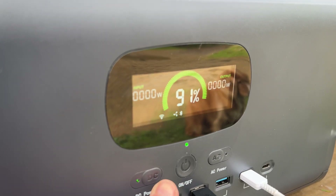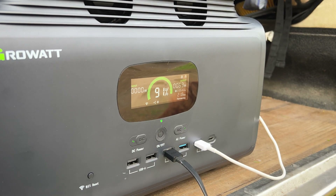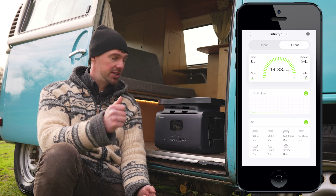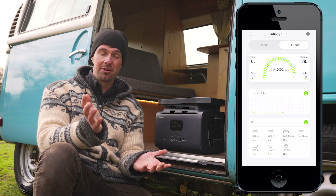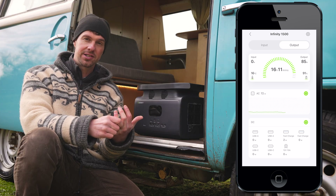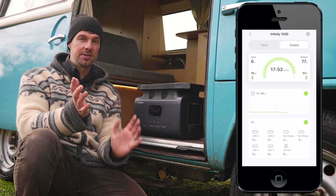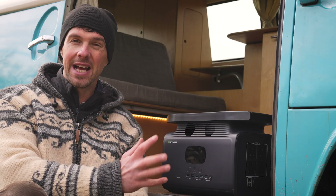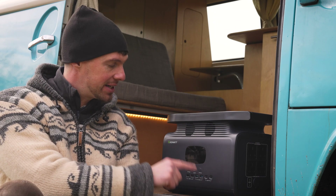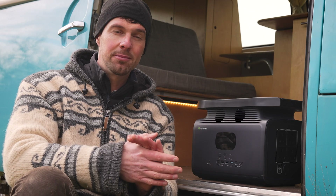The display on the Infinity 1500 is one of the best I've seen, and it also has a really good smart app so you can control it remotely from your phone. You can turn it on and off, see the remaining charge in hours at your current draw, how much input you're getting from charging, and how much output draw is happening. The smart app is really handy if you want to store the portable power station out of sight — you can control it all from your phone.